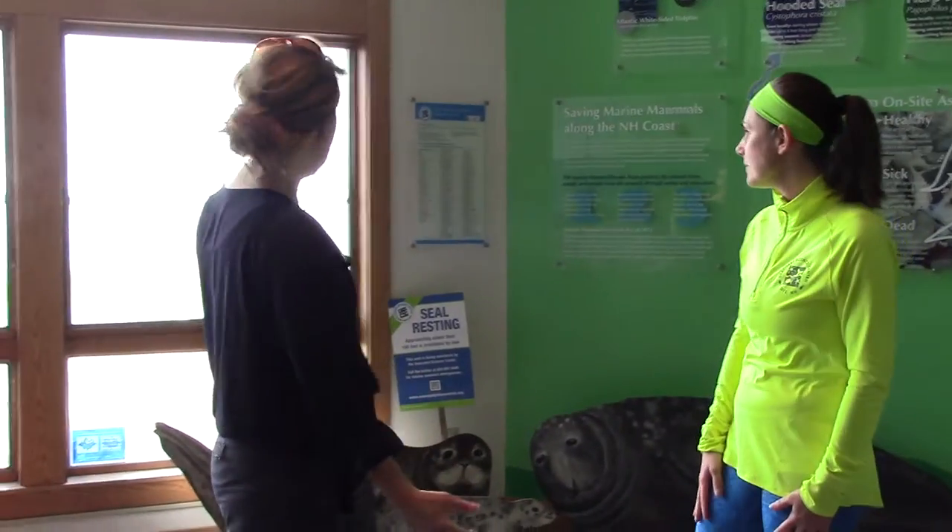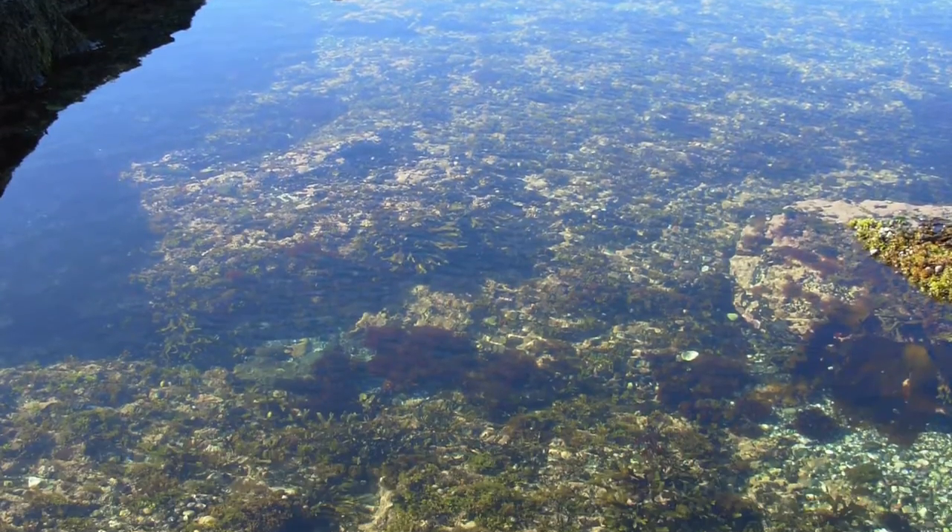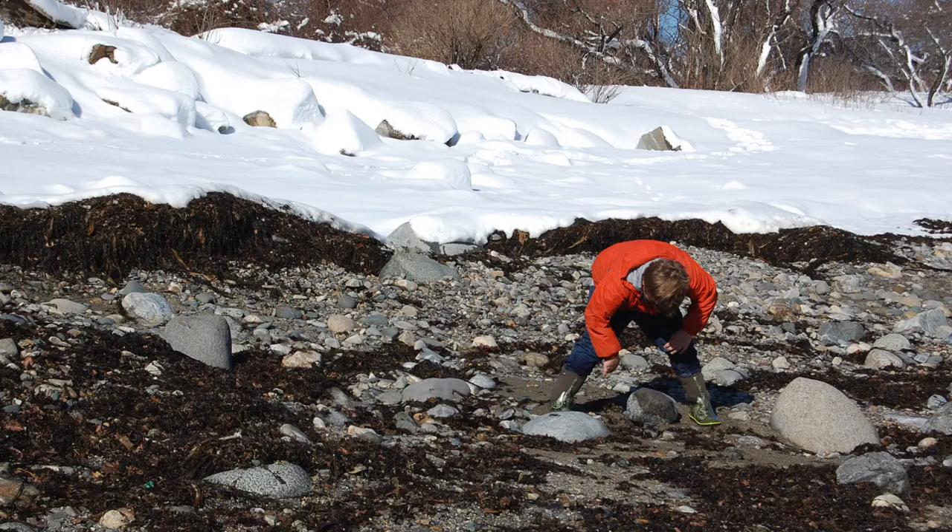Hey Kate, how are you? Can you tell me a little bit about what we have here at the center? Absolutely. So, like you mentioned, it's high tide outside right now. The tide goes in and out twice a day, and right now all the tide pools out there are covered up.